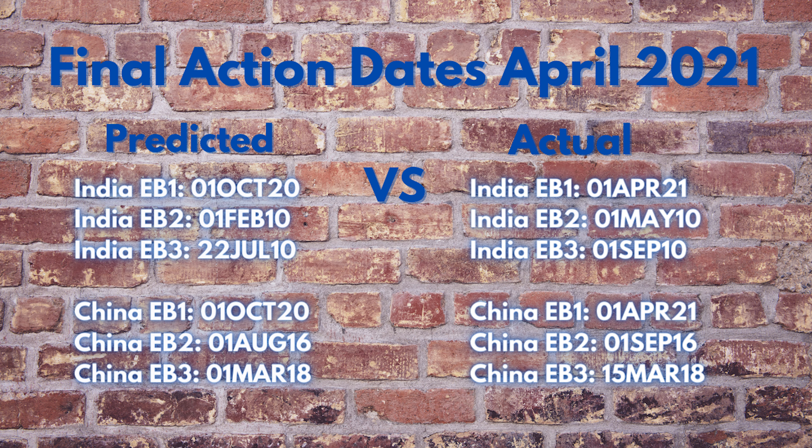China EB1: I predicted October 1st, 2020; actual April 1st, 2021 — making EB1 for China current, 243 days forward movement, and my prediction was under by 182 days.